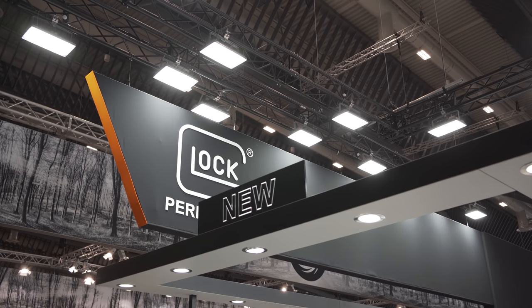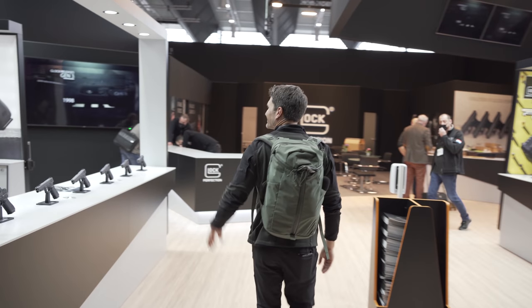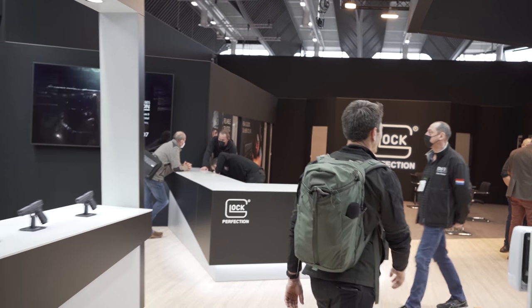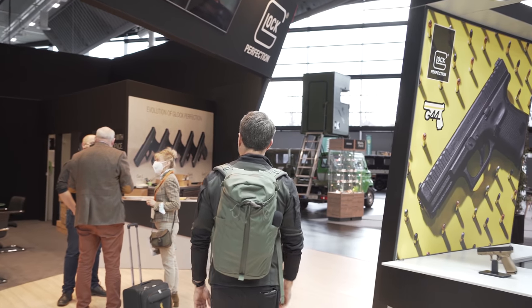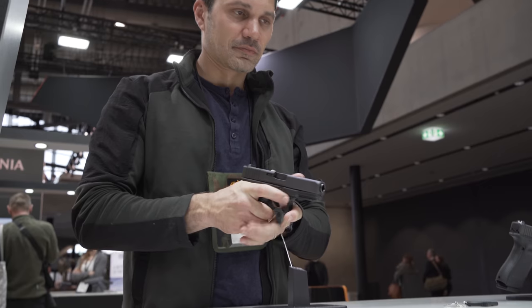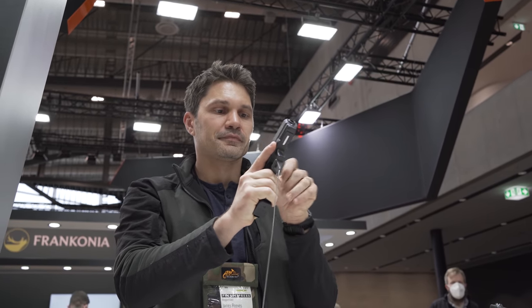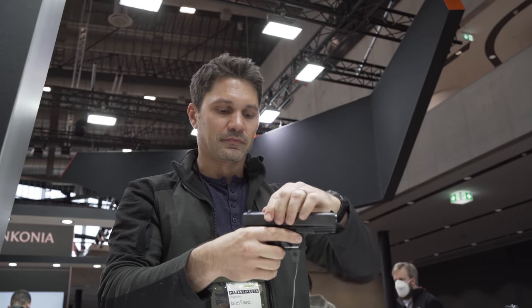Moving on to number four — you know one of the biggest and best pistol companies in the world is going to make a big splash at an international convention like IWA. Glock was of course consistent with their image, having a large and sleek exhibition. Walking into the Glock-dominated space of the IWA floor felt a little bit like sliding into a huge S-class — glossy black surfaces everywhere, soft upholstery under your feet, and plenty of guns in the glove box. Glock had several kiosks with all their pistol line on display and Glock armorers behind the counter answering questions about the fantastic Austrian plastic we all know and love.